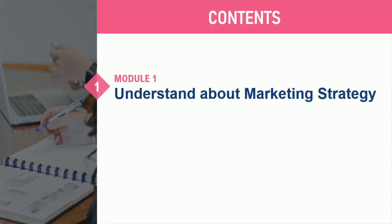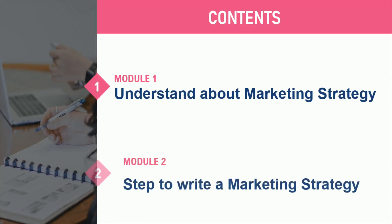Marketing strategies and their creation will be the focus of this training. Module 1 will provide an understanding of how they work and what their key components are. In Module 2, the knowledge from Module 1 will be put into practice by learning the steps to writing a successful marketing strategy. At the conclusion of the training, a comprehensive knowledge of marketing strategies and how to write them should be acquired.